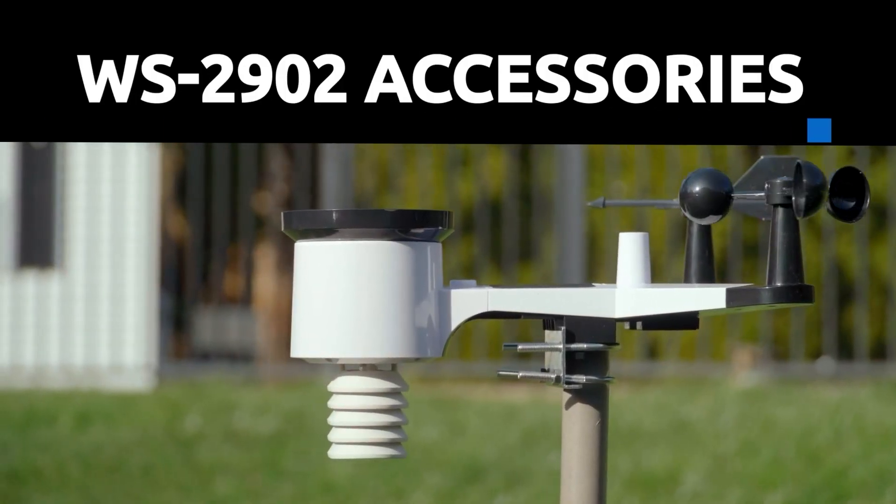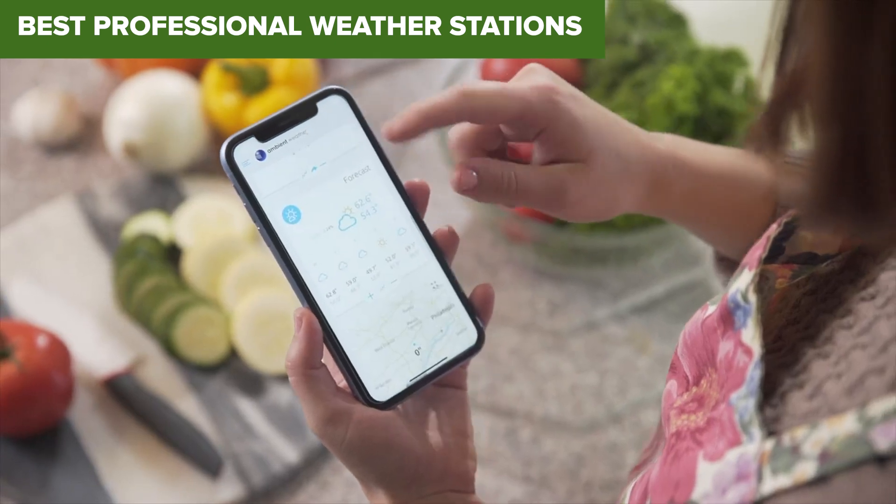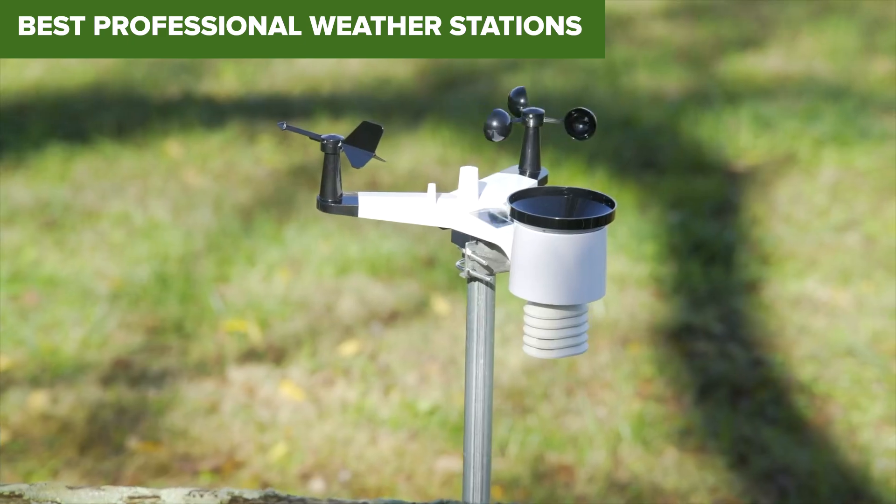If you're serious about tracking the weather at home, you're in for a treat. Today we're diving into the top professional weather stations you can buy, ranked from the weakest to the very best, so stick around to see which one comes out on top.